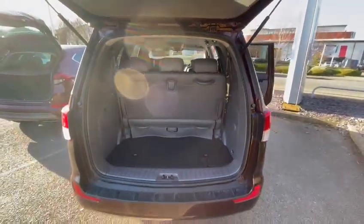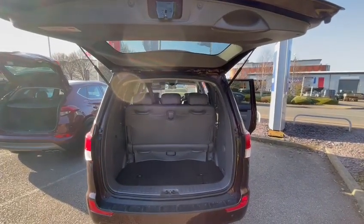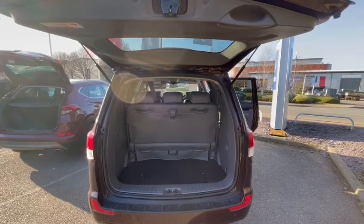So come down and see us at Close Motor Company. This is a one-off only car — £10,990, an absolute bargain. Look forward to seeing you soon.